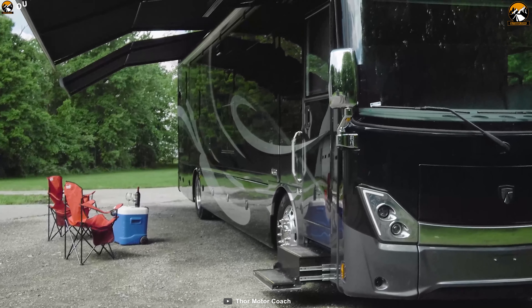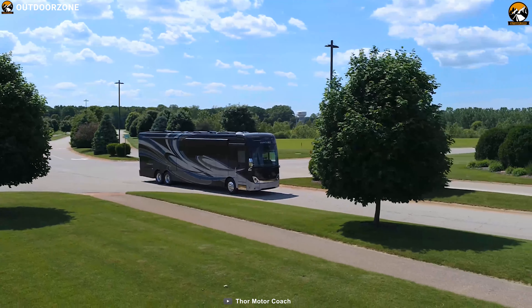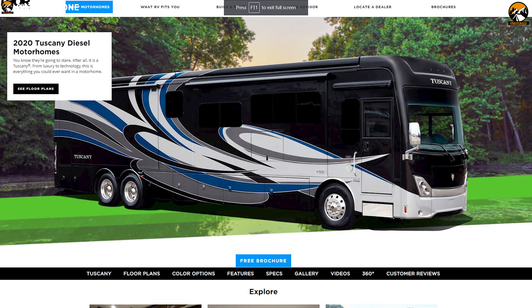The Thor Tuscany Class A RV can provide you ultimate luxury on wheels with a starting price of $280,000.